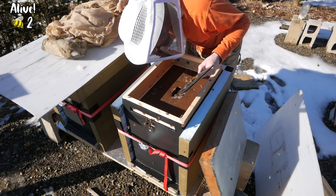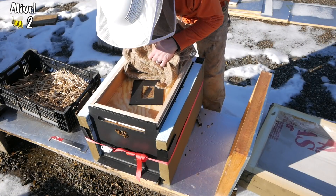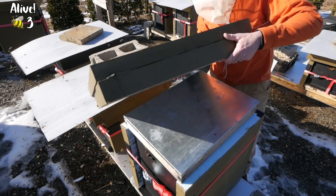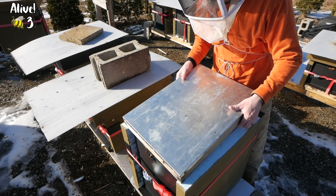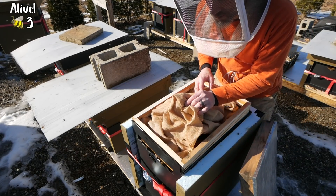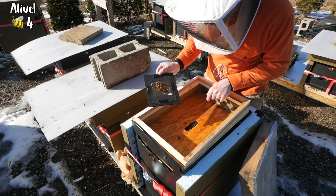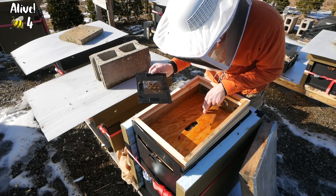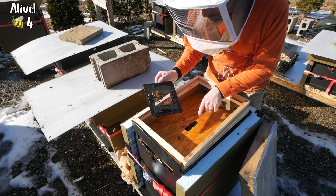It's nice and dry in here, tons of fondant. Here is our little nuke that built up to 8 frames — fondant all in there, they are flying. I don't really have to lift the Vivaldi boards; I'm just looking through the hole in the Vivaldi board to see if I can see fondant and a cluster. Taking the Vivaldi board off on a day like this when they're all flying is just a giant mess, so you just peek underneath the burlap. I see bees, I see fondant. If the fondant was completely gone up here, I would open this all up and feed them.